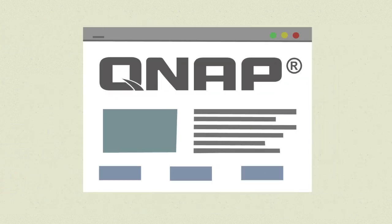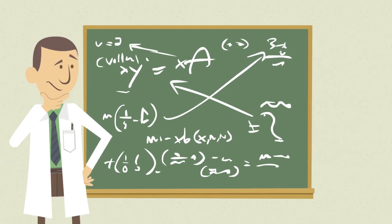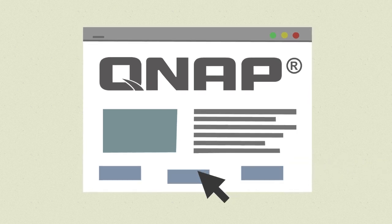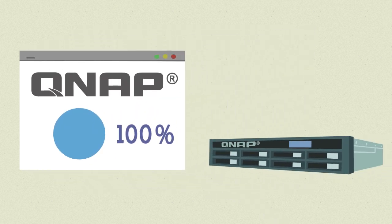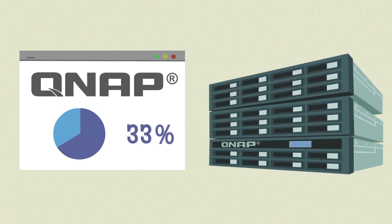On the software side, expanding your storage shouldn't be rocket science. We've made it easy with simple yet powerful volume management software that lets you expand your existing RAID volume without any interruption.